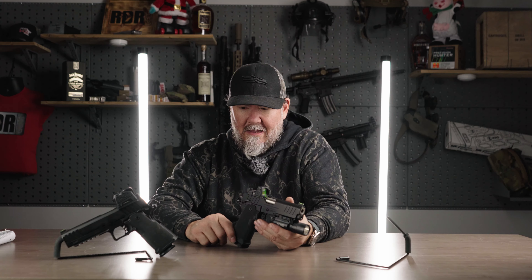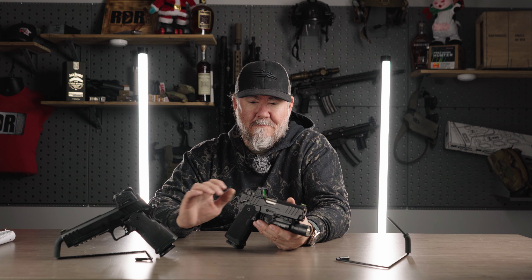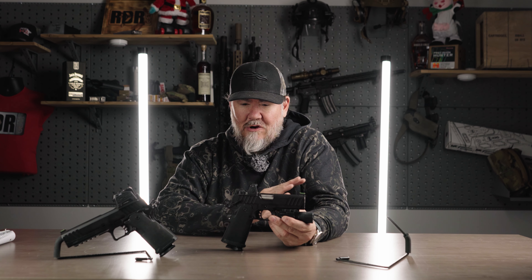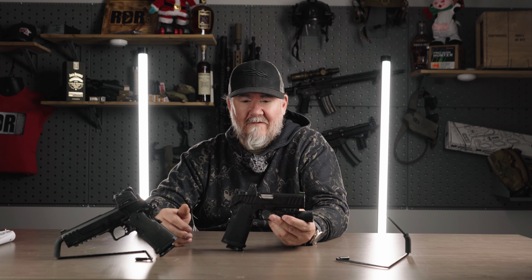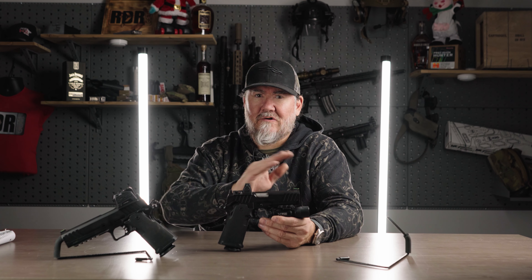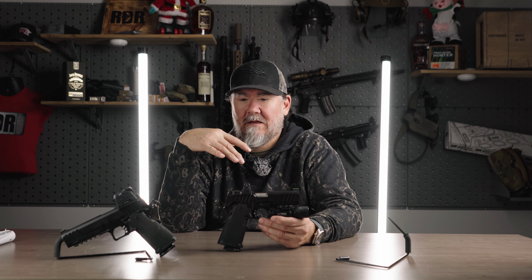The Duramag has been doing well. I'm running different magazines in both pistols — I did run the Duramag in both guns and just ordered a few more. I don't think the mags are an issue whatsoever. Red Dirt is doing some trigger upgrade options, and there are grip modules being done by Vulcan Gunworks and a couple others, including Chi Li. Basically, the gun is a great way to get into a 2011 — if you bought this gun factory with a red dot and a light, you're roughly going to be around $2,300.